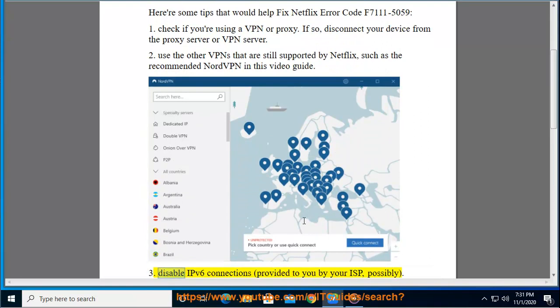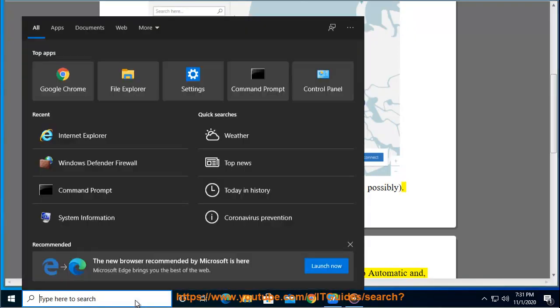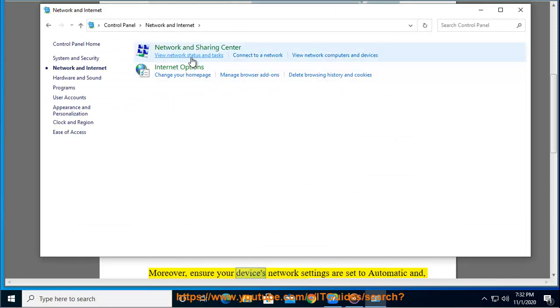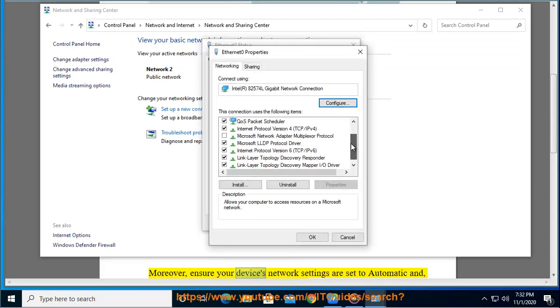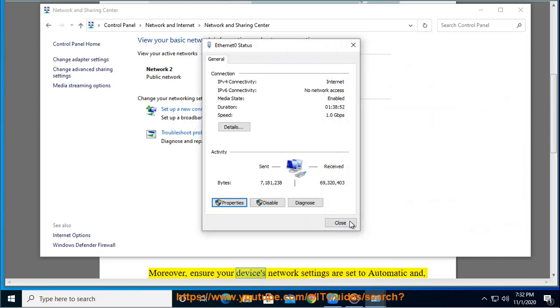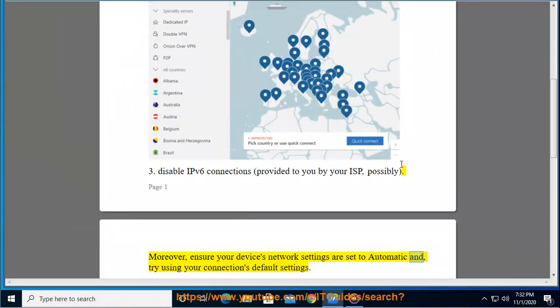3. Disable IPv6 connections provided to you by your ISP. Moreover, ensure your device's network settings are set to automatic and try using your connection's default settings.